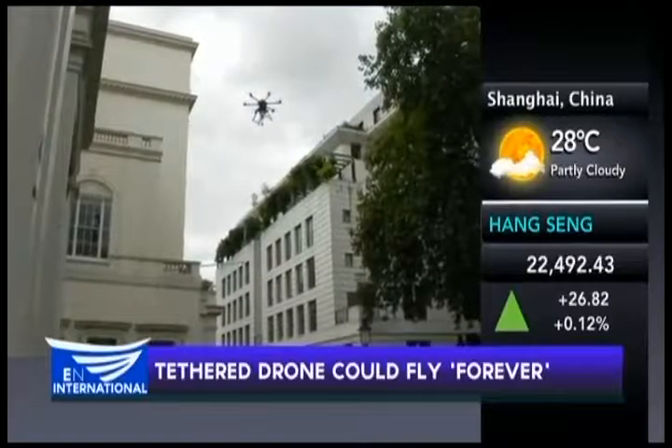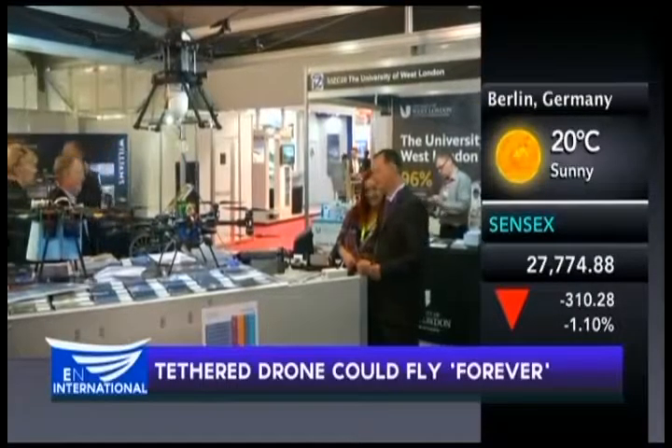It's connected to a mobile ground station via a tether, which delivers a constant drip feed of power. As long as there's fuel in the tank on the ground, the drone could stay airborne indefinitely.